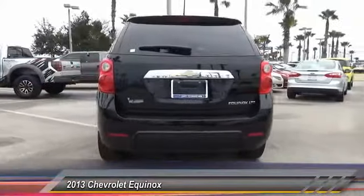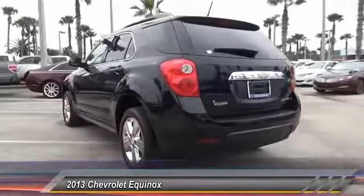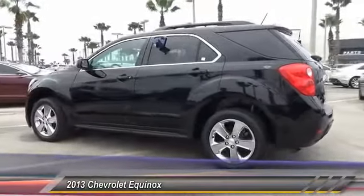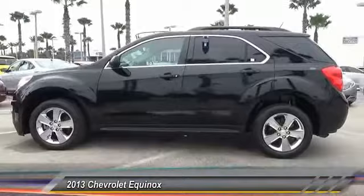Additional features include keyless entry, anti-lock braking system, steering wheel audio controls, leather-wrapped steering wheel, power steering, and adjustable steering wheel. Is love at first sight really possible? Let us know when you stop in.